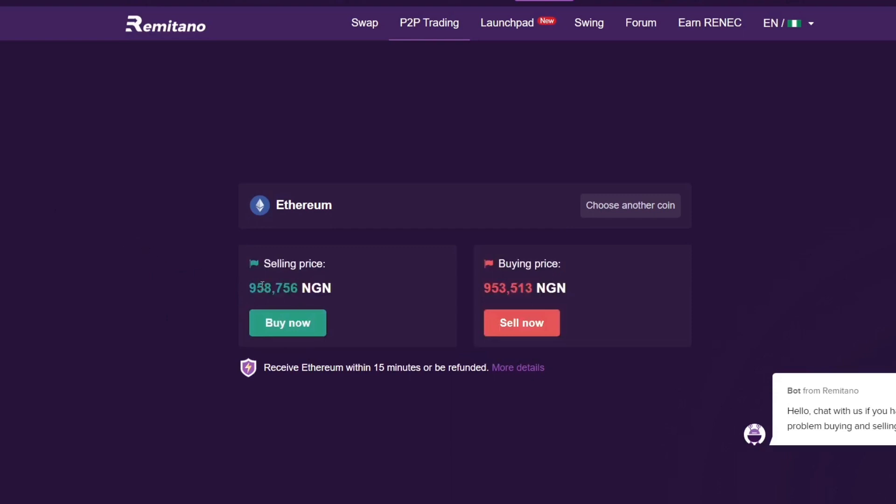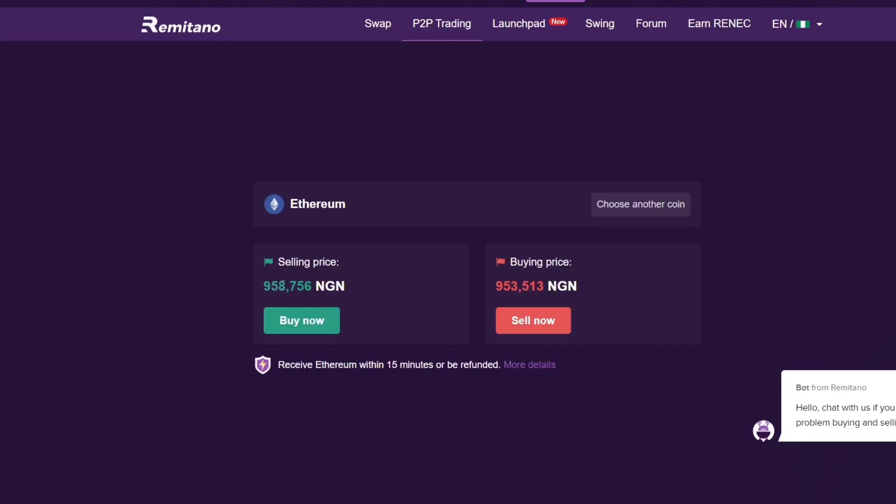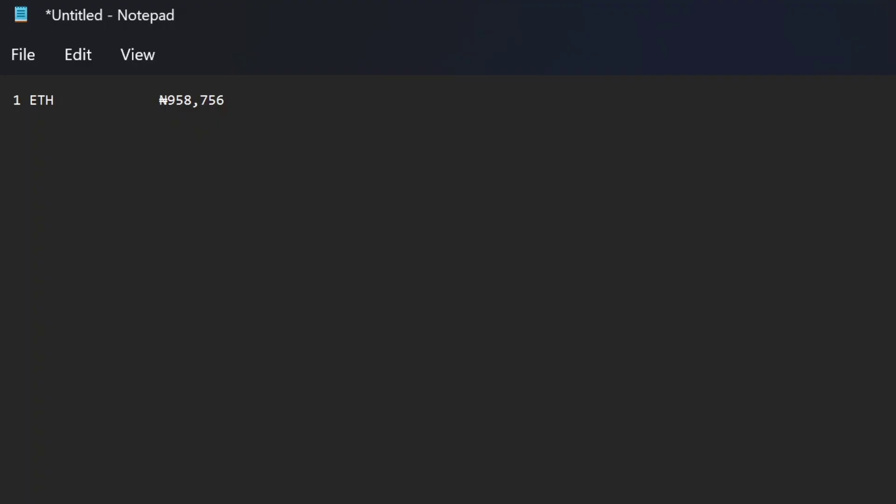I go back and take note of the current price of Ethereum, which is 958,756 Naira. I copy it and put it in my notepad. The reason I record the price and quantity is to be sure of the profit and to avoid confusion during the transaction. I then paste this amount — 958,756 Naira — to buy one Ethereum on the Remitano platform.